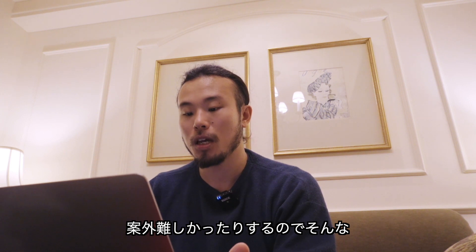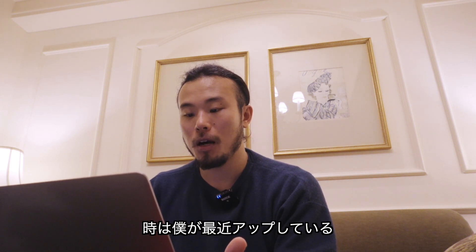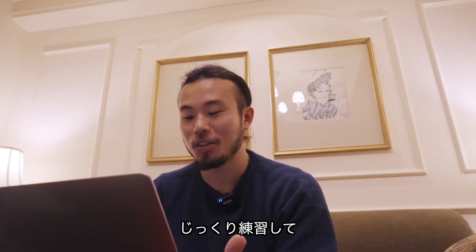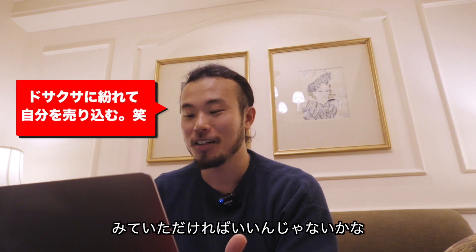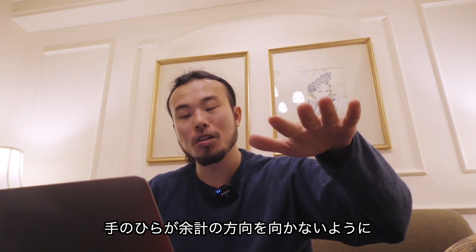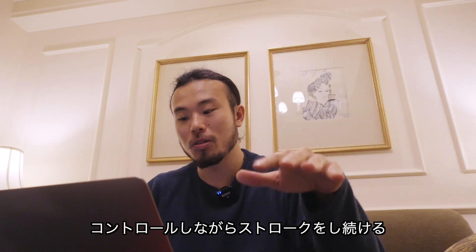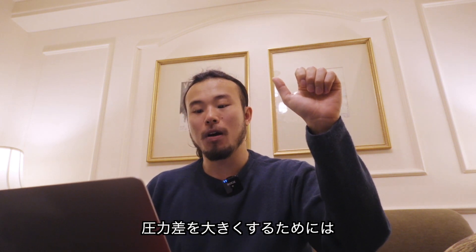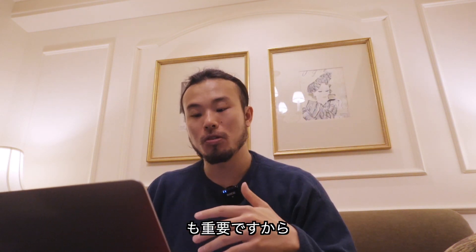ただ単にまっすぐ書くという結構単純そうなことが案外難しかったりするので、そんな時は僕が最近アップロードしているストローク改善の動画でじっくり練習してみていただければいいんじゃないかなと思います。手のひらが余計な方向を向かないようにコントロールしながらストロークを押し続けるということと、圧力差を大きくするためには水中での移動速度も重要ですから。